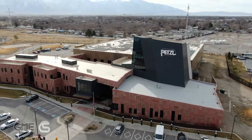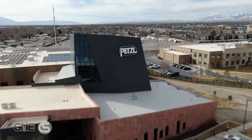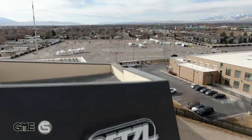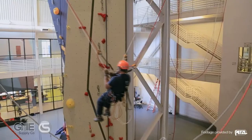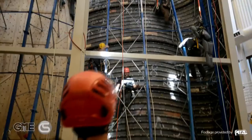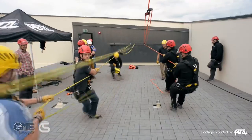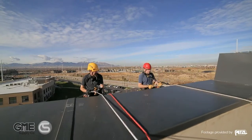Welcome to the Petzl Technical Institute located in Salt Lake City, Utah. Petzl is one of our gear experts' core partners that focuses on safety and productivity for workers who apply their trade in at-height industries. Consisting of 15,000 square feet of state-of-the-art technical training space, the Petzl Training Institute is located in the heart of the Salt Lake Valley, designed specifically to meet the needs of highly specialized clientele and the industries that we and Petzl serve.